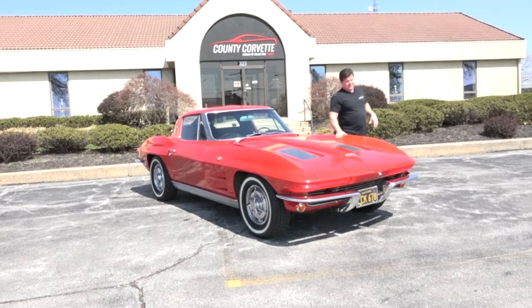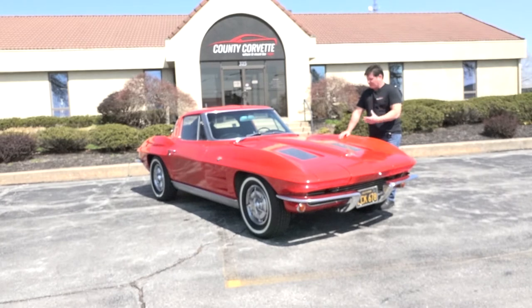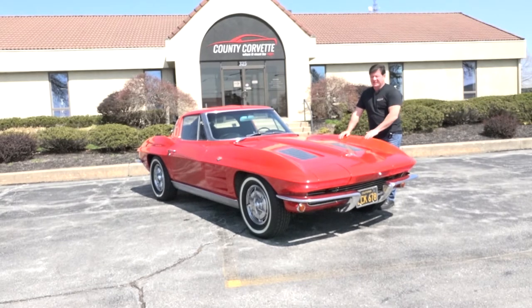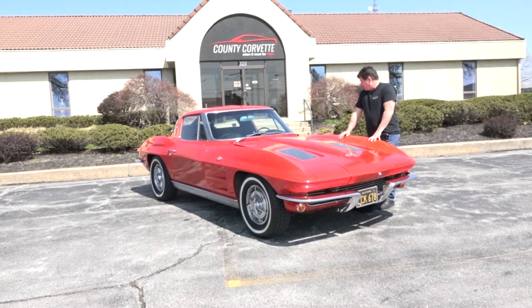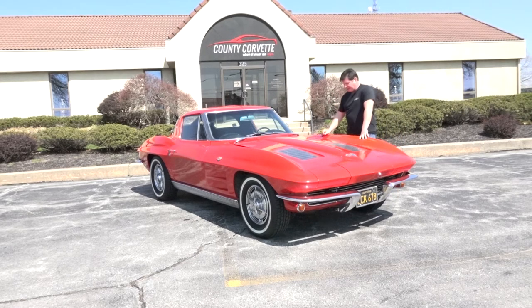Depending on what somebody wants to do with this car, you can continue to drive it as is, do a full repaint, or do some touch-up work on it. If it were mine, in all honesty, I'd probably try to touch it up first — that would be a cool thing to do because this paint is actually in phenomenally good shape. It doesn't have the checking that most lacquer paint jobs have. This car always sat inside and it just would not have held up this long otherwise. So I'm going to show you under the hood, and then we'll take this thing out for a drive.